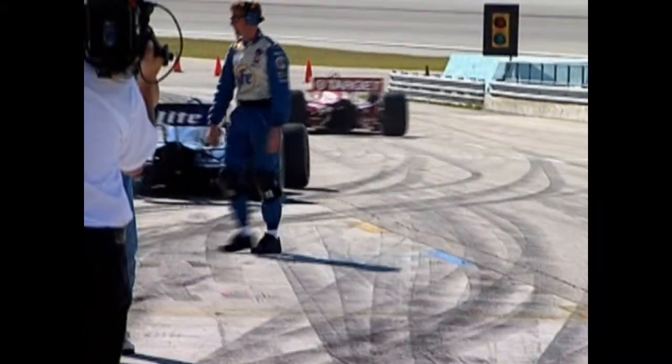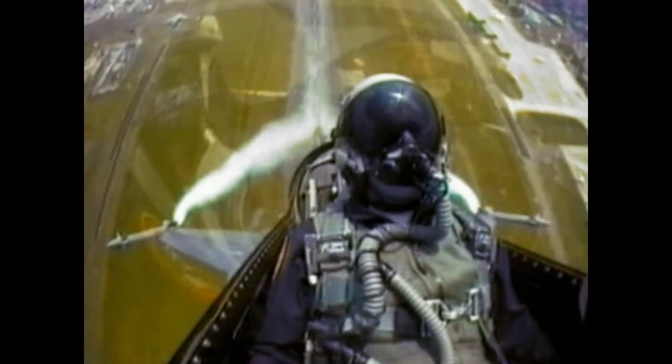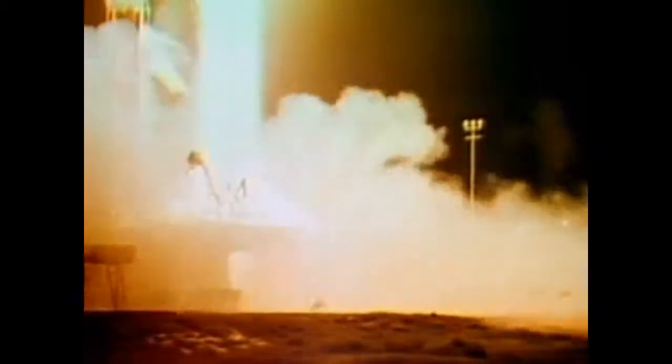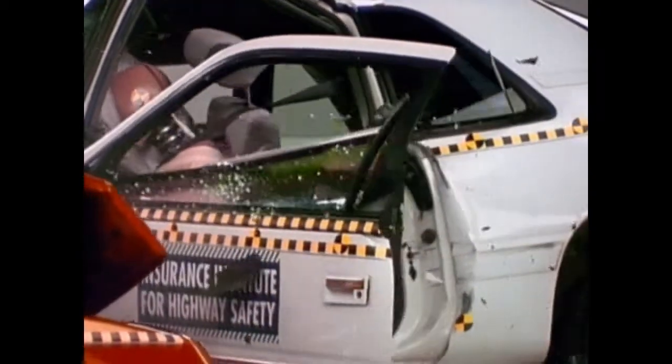A G is a standard unit of acceleration or deceleration. People often refer to Gs as forces, but they're not. Fighter pilots can feel as many as 9 Gs when accelerating during extreme maneuvers, and astronauts have felt as many as 11. People in serious car crashes experience even higher Gs, and this can cause injury.